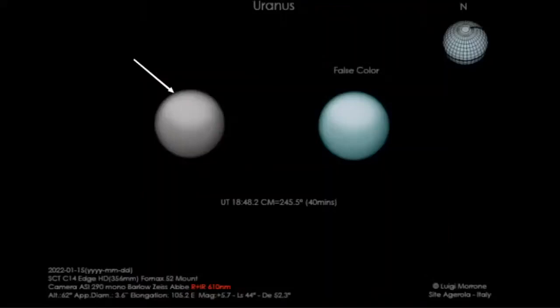Uranus is another world. Luigi Morone sent this observation in showing a really bright region in the northern part of Uranus — a kind of outbreak of a bright region. You can see that this has been there a while and this recent observation shows that new bright region is still visible. These gas giants are not static worlds; there's all these other things going on. That is an incredible observation — I can't even comprehend getting a picture of Uranus like that myself.